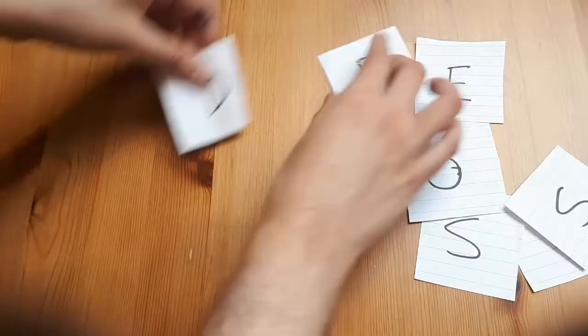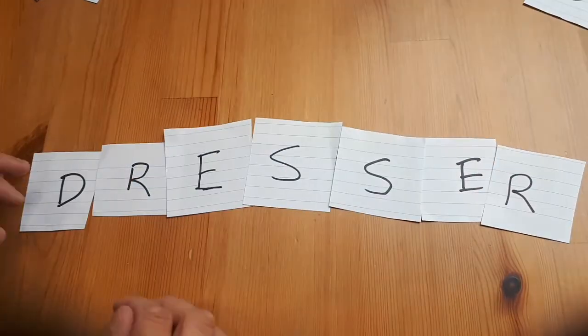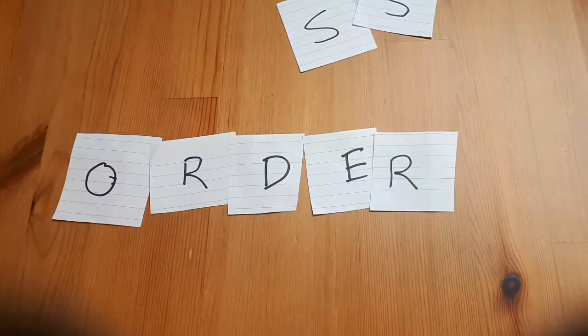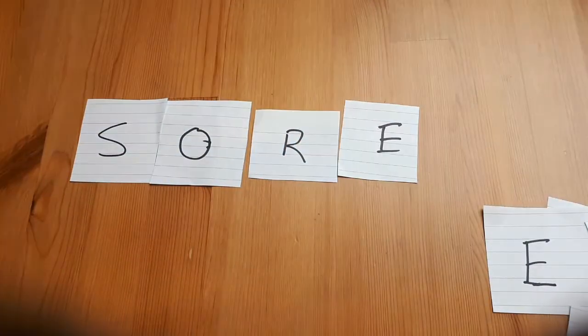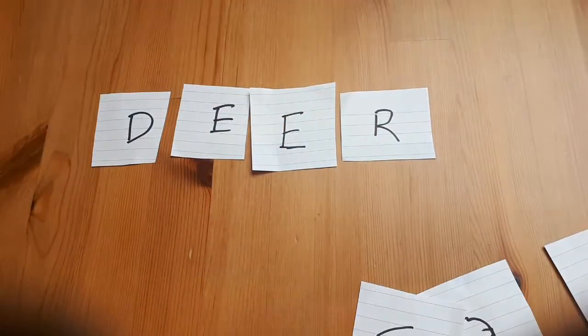Another twist you can put on this game is to use letter tiles or even bits of paper with the letters of the alphabet written on them. This can help students who are struggling a bit more, as they can play around with rearranging the letters and it gives them something visual to work with.